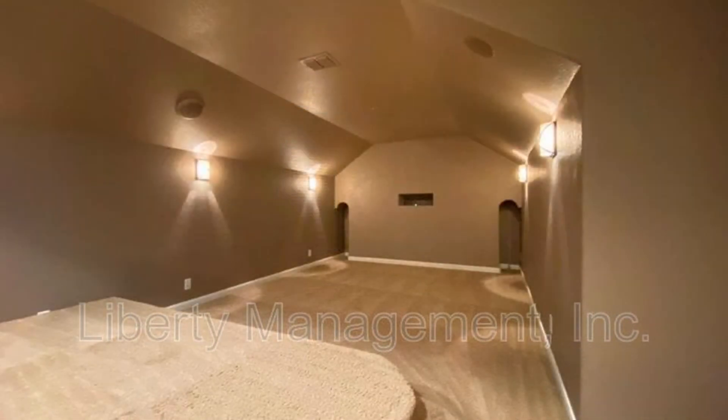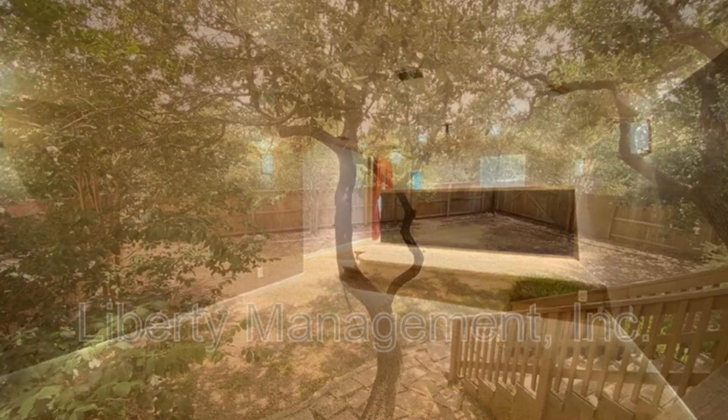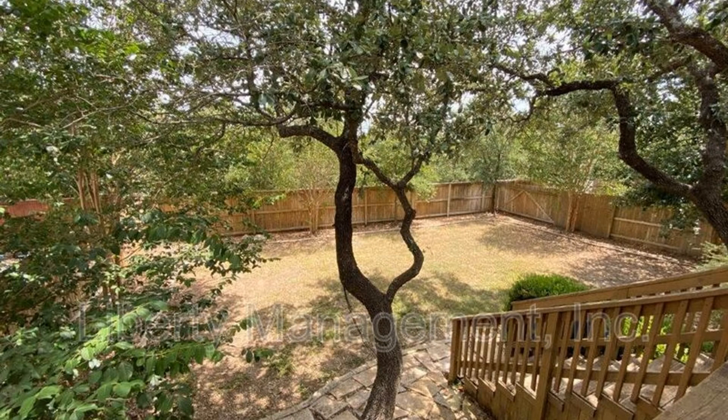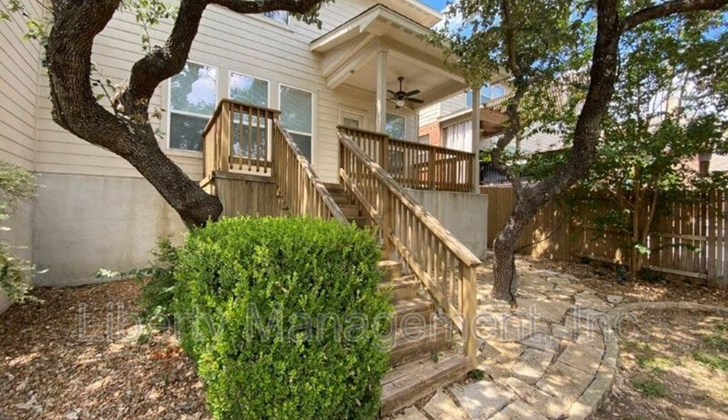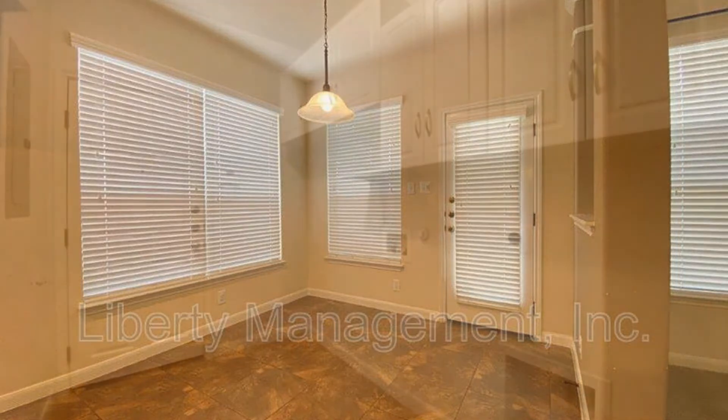This property also has a game room, a custom theater, and a beautifully landscaped fenced yard with a patio, a deck, and special lighting. You will also have access to a community pool and a playground.